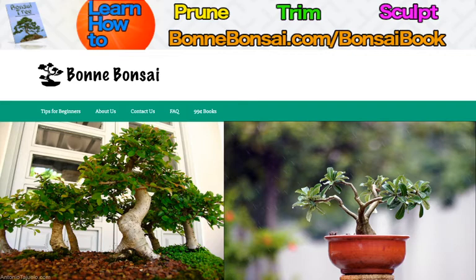Now today I'm going to talk about what bonsai you should pick. When you go to choose your bonsai, you will find that there are many varieties to choose from.